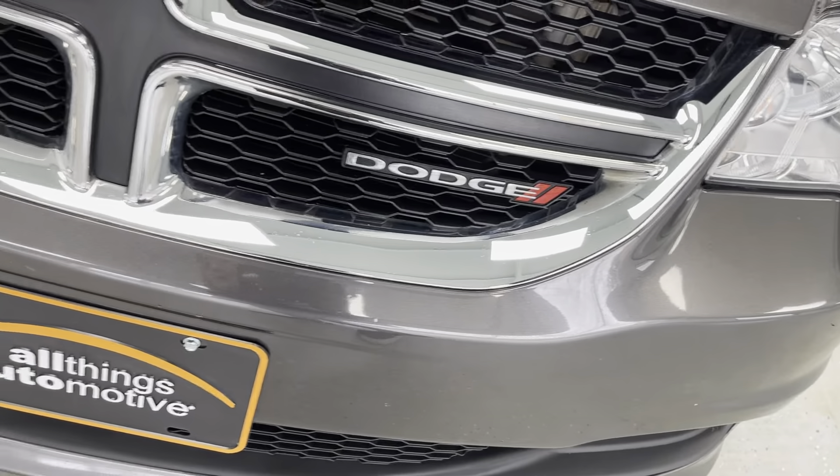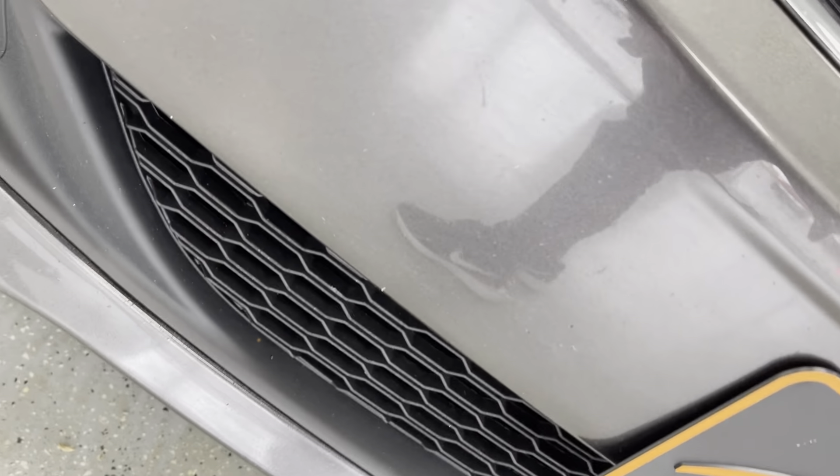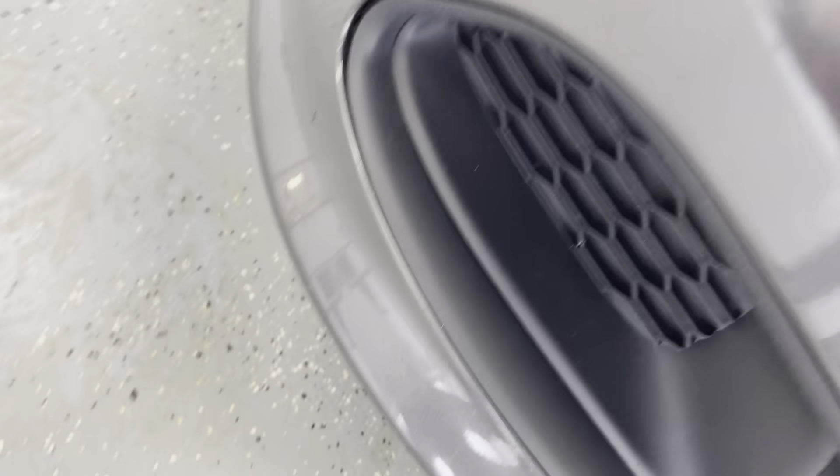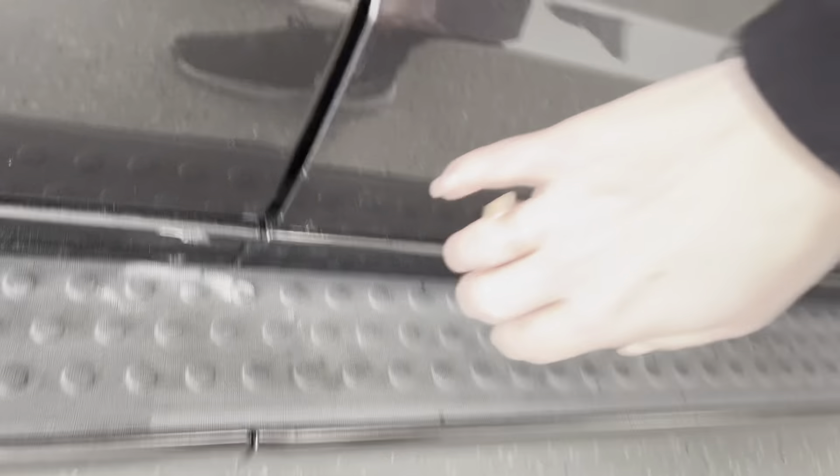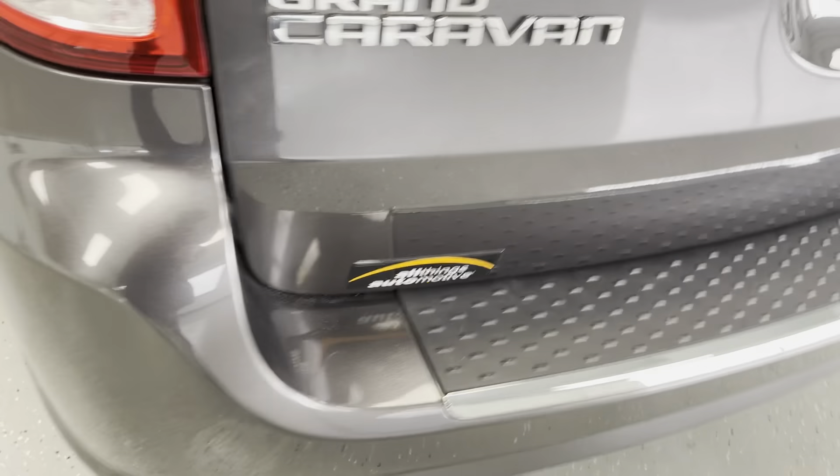Stone chipping is typically pretty common, but I will say there's still not that much. There are a couple right here and right down through here, but overall not much to note. There is a little scuff right here and right back here, but nothing else to really point out.